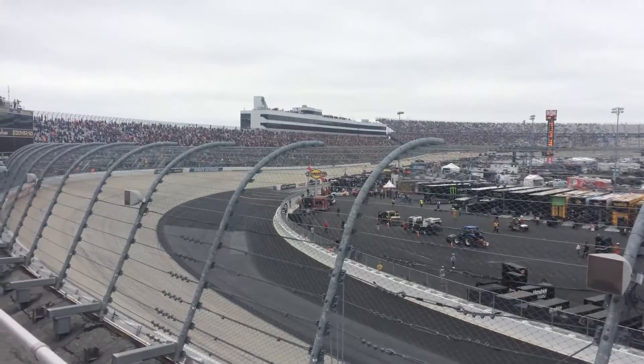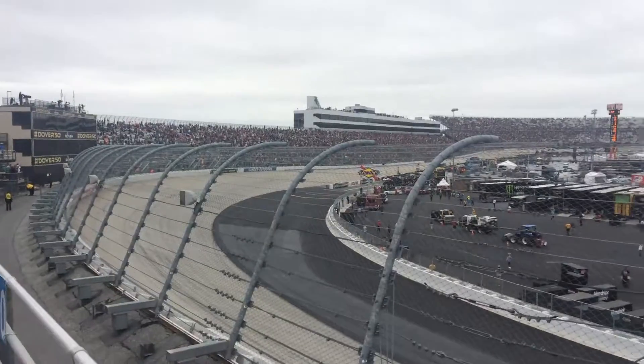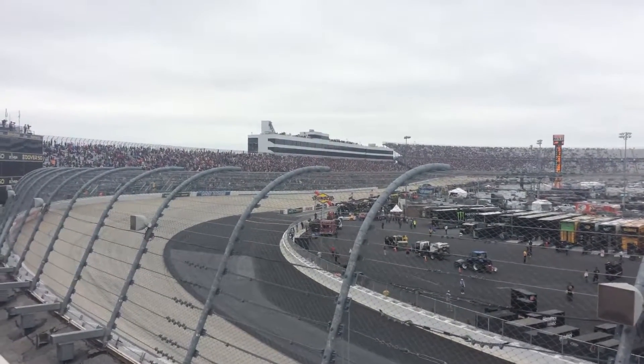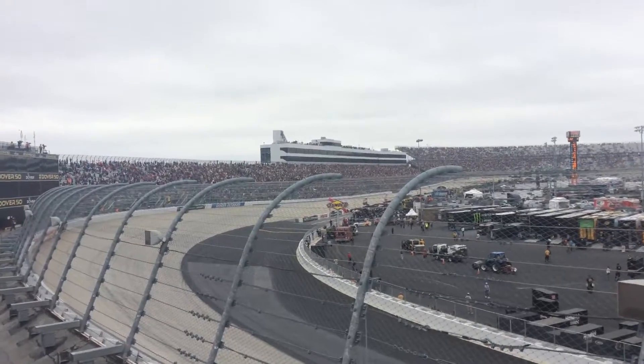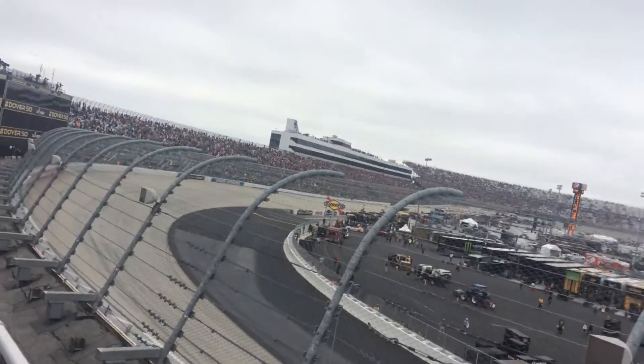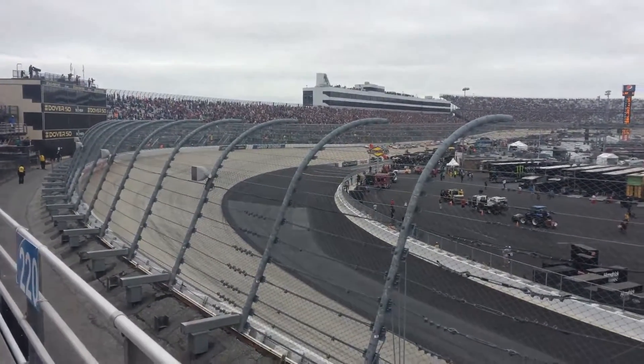Pace Car pulls it down to the inside. The drivers are still trying to scuff just a little bit of heat into those Goodyear tires. They get down there in the general tire restart zone, but it'll be the initial start. The starter has the green flag out. We're here racing at Dover, celebrating 50 years of NASCAR, and we are under the green flag.